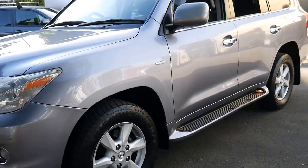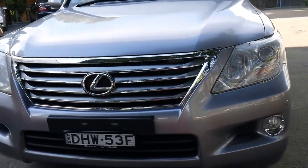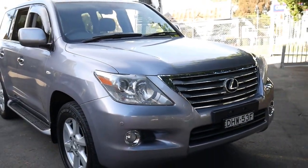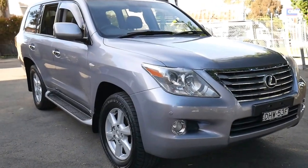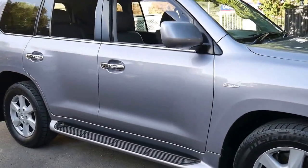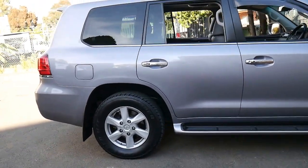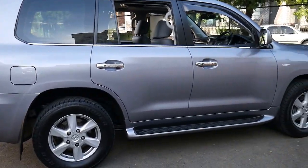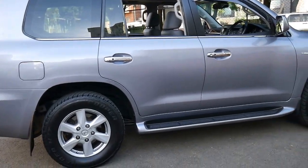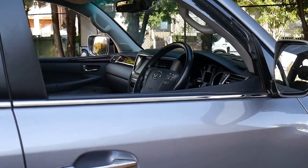Thanks so much for taking the time to watch our video. If you are looking for an LX of any series — whether it be a 470 or a 570 — you should definitely come in, as I don't think there are many dealers who can say they have five Lexus LXs in stock. I certainly don't think it's been a waste of your time, and if you're interested you should come and have a look at this car or have it inspected. It's a very impressive vehicle — thank you so much for watching and we look forward to hearing from you.